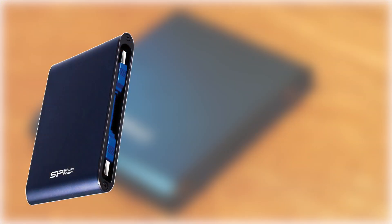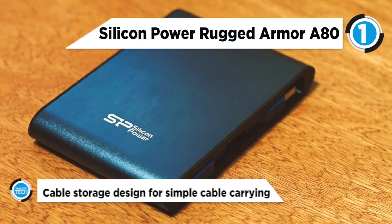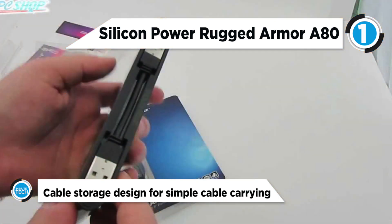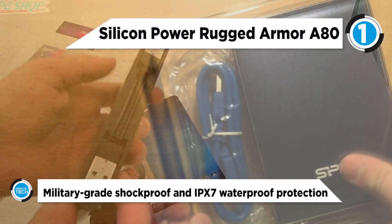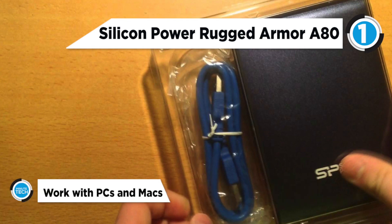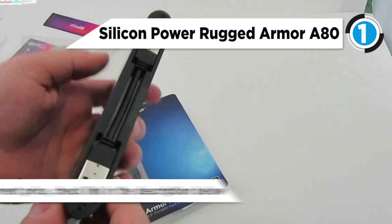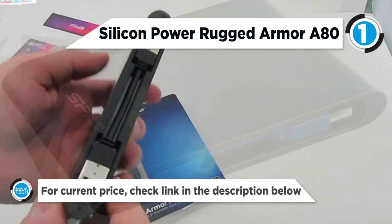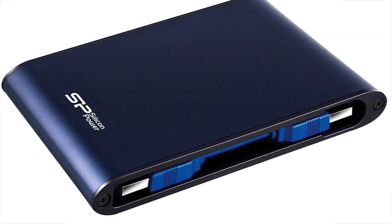And the top product today at number 1 is the Silicon Power Rugged Armor A80 Military Grade External Hard Drive. The Armor A80 USB 3.0 External Hard Drive is shielded by silicon material and solid metal casing to withstand the toughest environments. In compliance with IEC 529 IPX7 waterproof test for 1 meter underwater for 30 minutes, the Armor A80 is still fully operational. It features dust and pressure proof protection, and is ready for any unexpected situation such as rain, liquid spillage, or accidental drops.